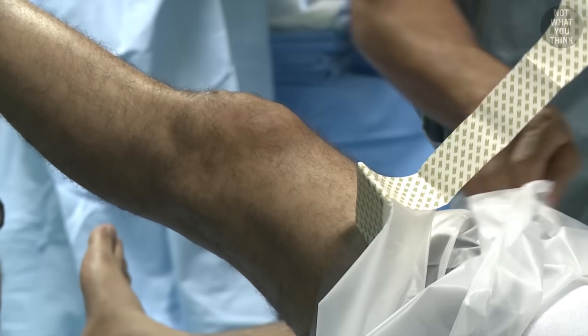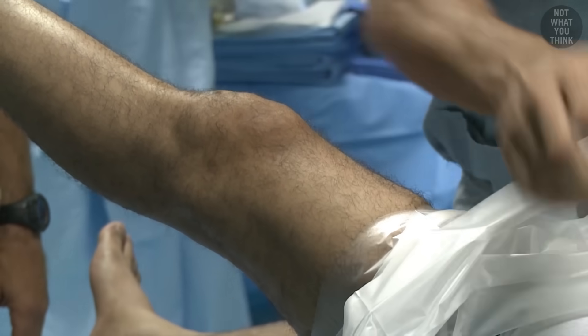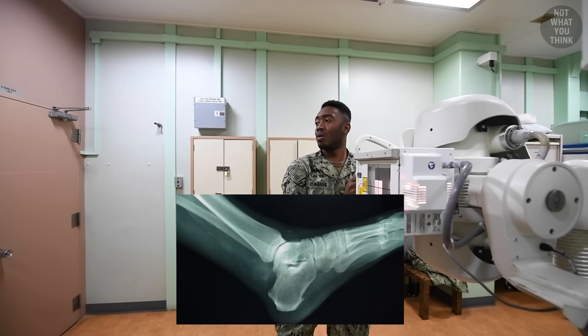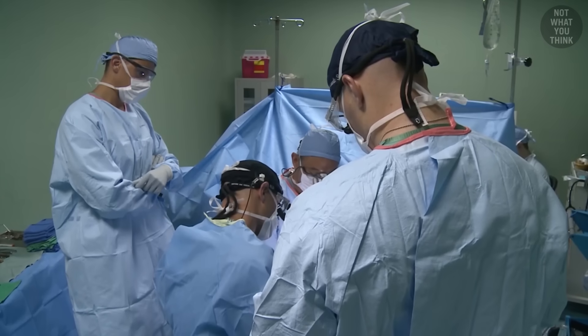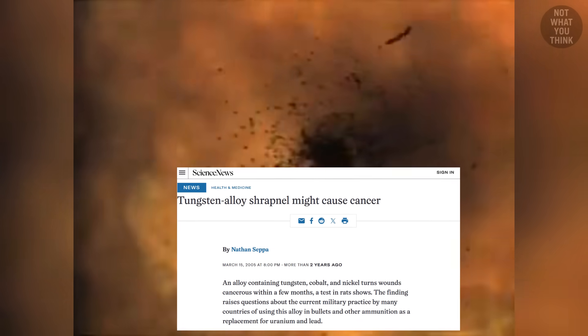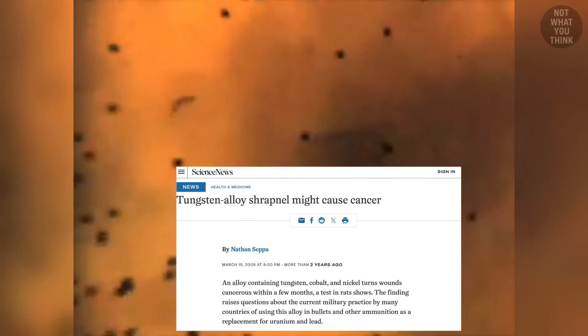But can you guess why? It's simple — glass shrapnel would be quite difficult, if not impossible, to detect under X-ray, making it extremely challenging to treat those injured by it. Ironically, a study showed that tungsten alloy shrapnel might cause cancer if left in the body for a long time. I guess just hope you never get hit by shrapnel.